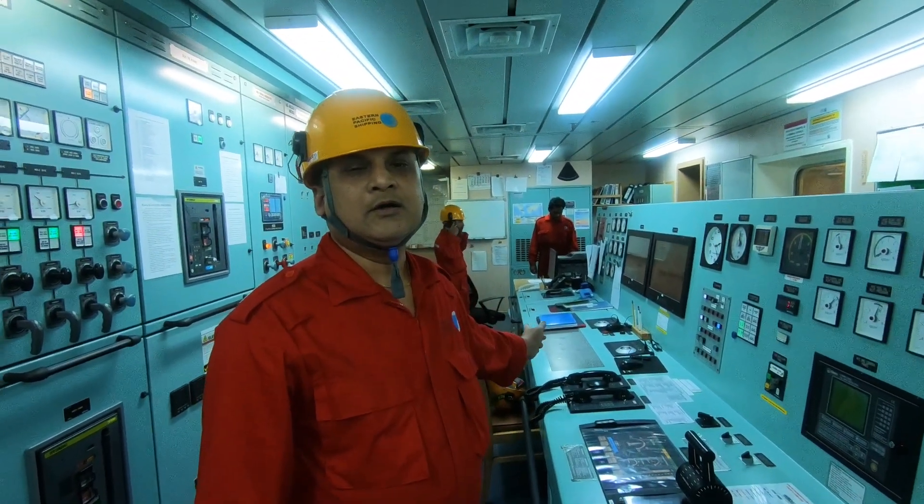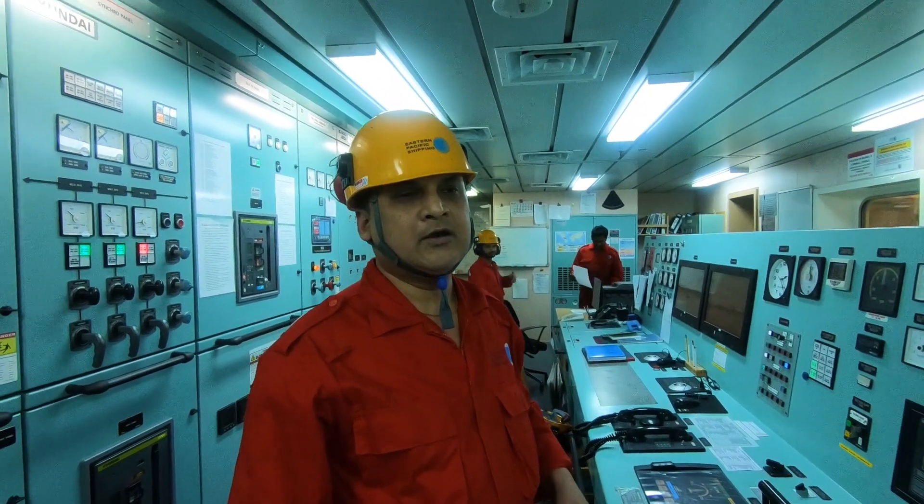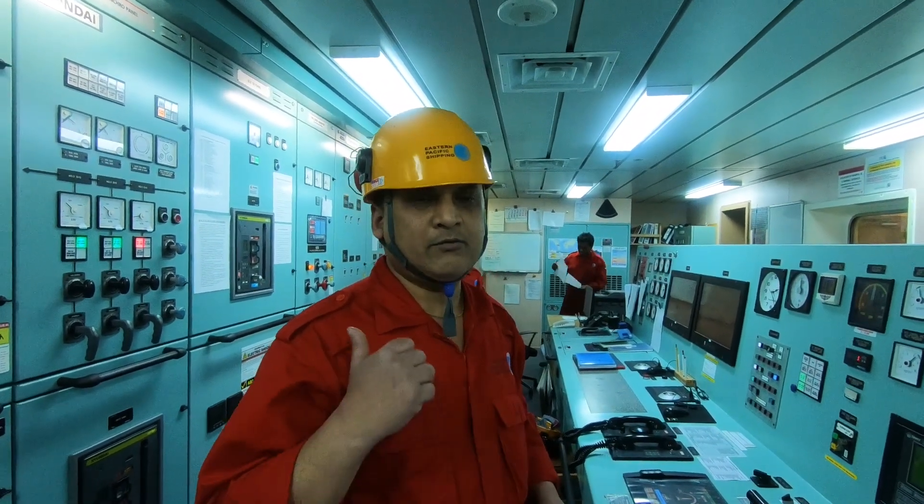We will do all the testing of alarms and the rudder movement, and we will be able to contact the bridge.